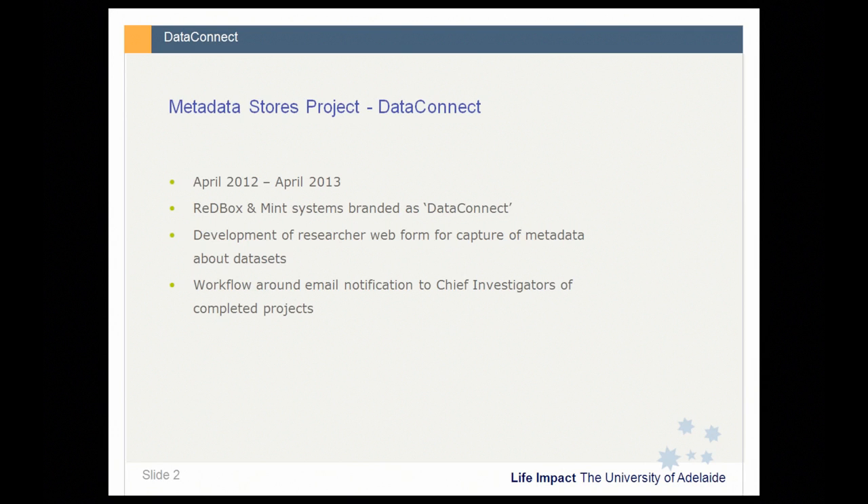An outcome of that review was the selection of Redbox as our preferred software platform. The Redbox project team — Duncan Dickinson and Andrew Prezade from QSIV — worked very closely with us, and I would like to take this opportunity to thank them both very much for their input, which has been invaluable throughout the project.